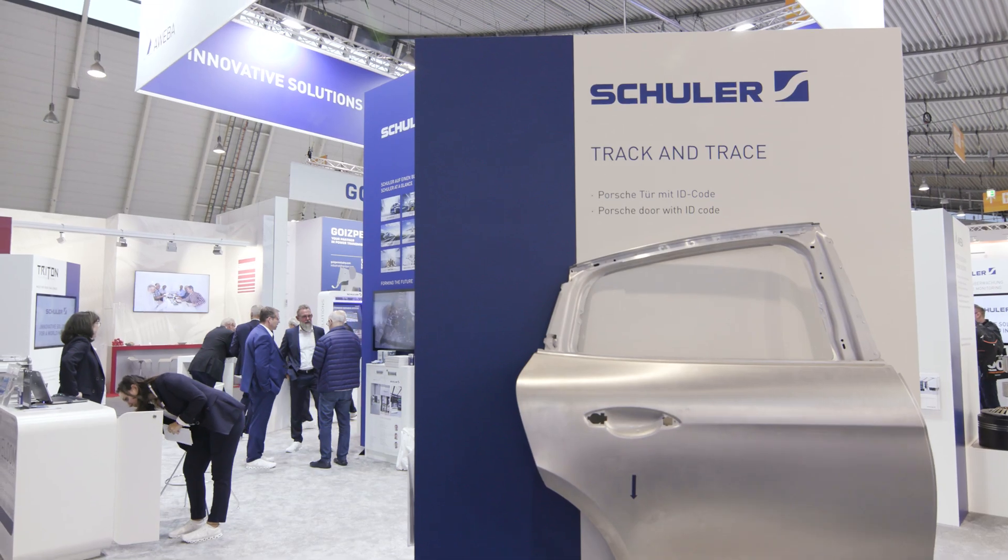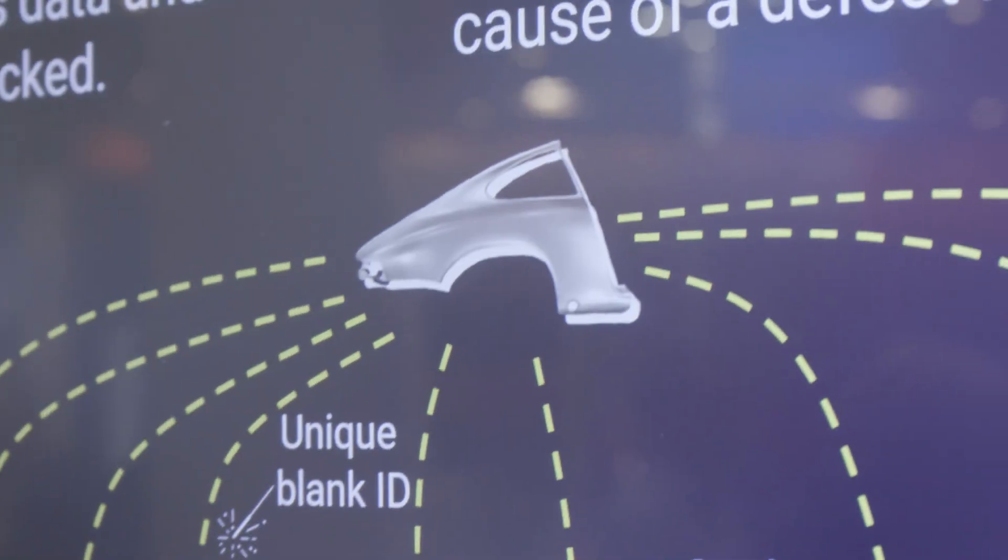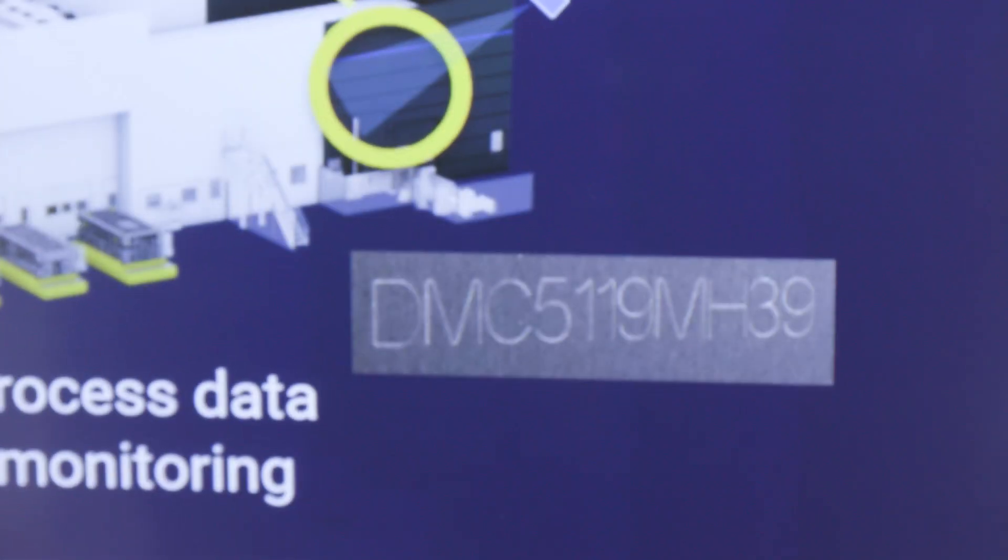The check-and-trace solution allows end-to-end component tracking. The system links data to the component by marking them with their own ID. This allows us to trace which coil the part came from, how exactly it was formed, and what quality features it has.